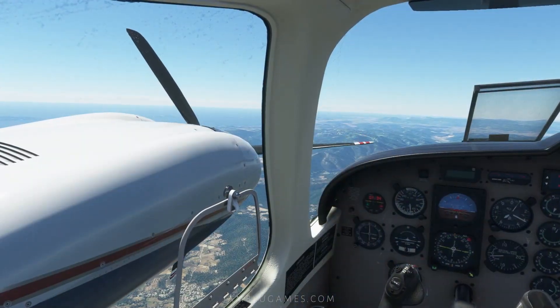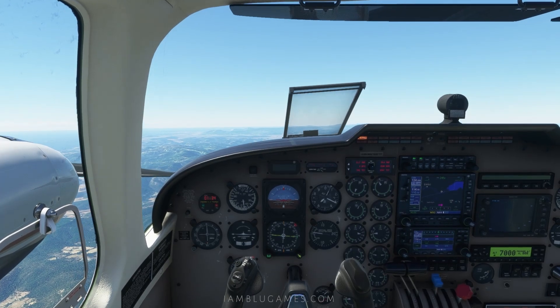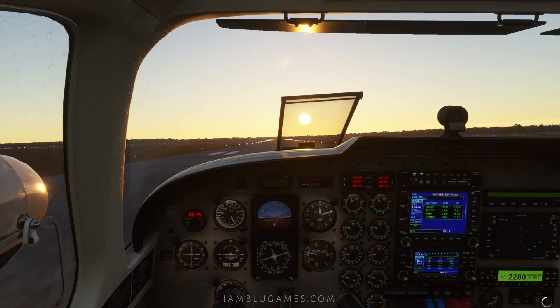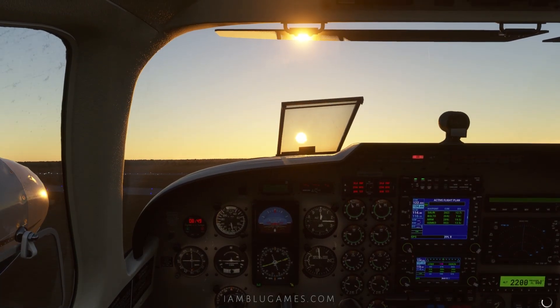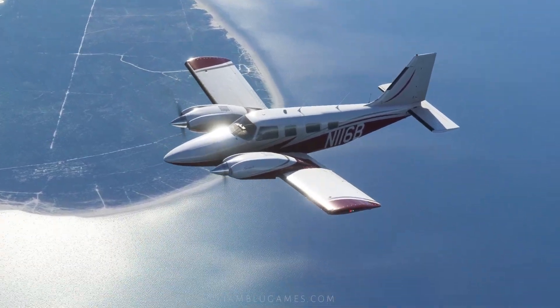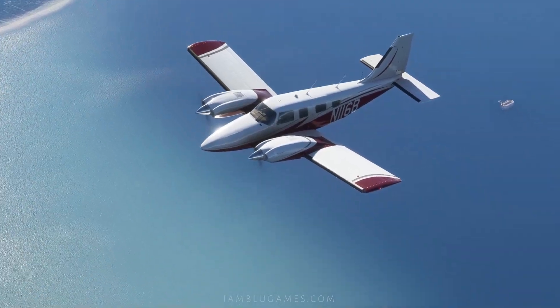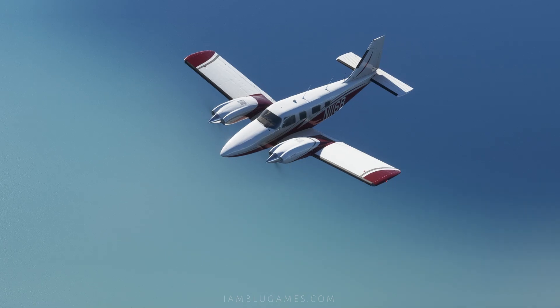I also had trouble getting it to spin under VMC, or minimum control speed. As far as difficulty, this plane is extremely easy to learn and fly, so no worries for new players. You can buy this plane from the marketplace for $29.99 and it installs right into your simulator automatically after purchase.